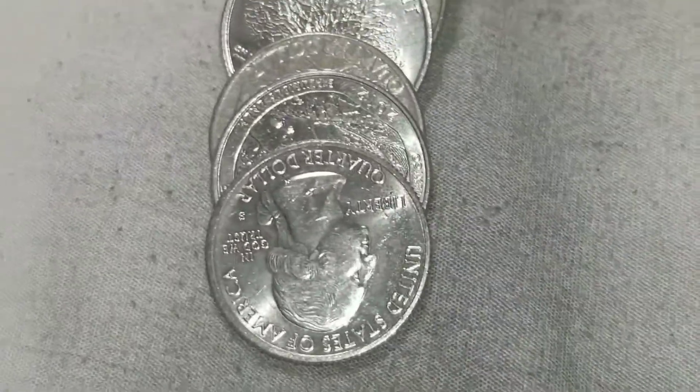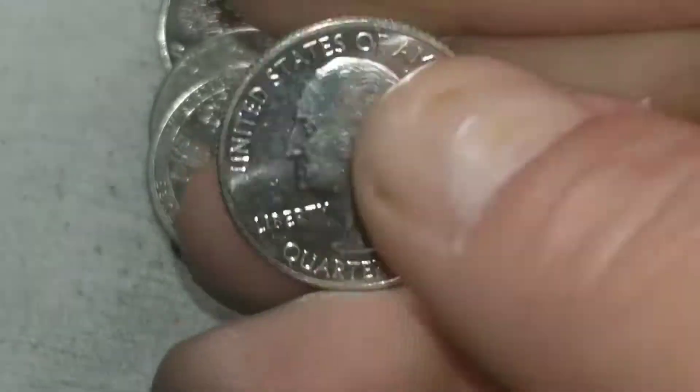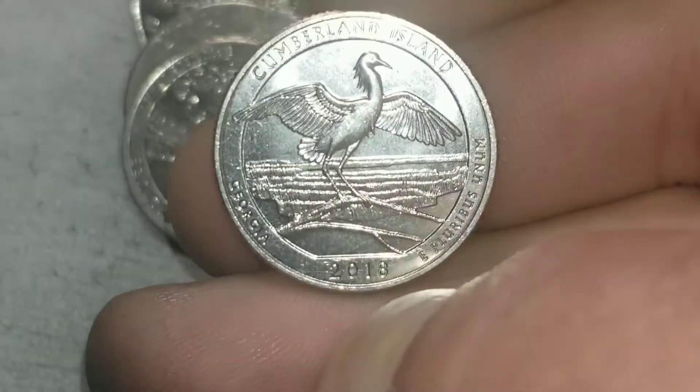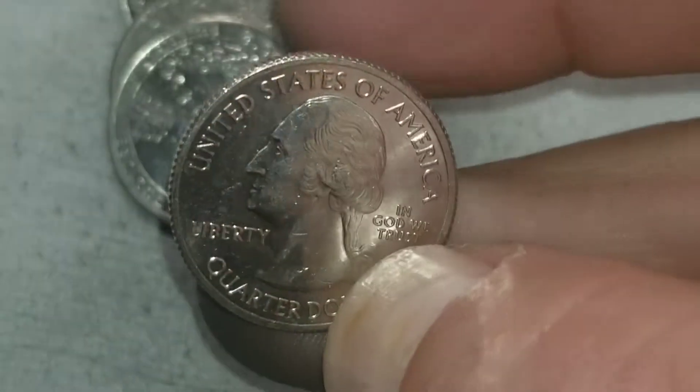We're on the last roll of the box and we're gonna get at least one more S in this box. Sure wish these were all W's, but let's flip it over and see what we got — it's a 2018 Cumberland Island San Francisco, number four.